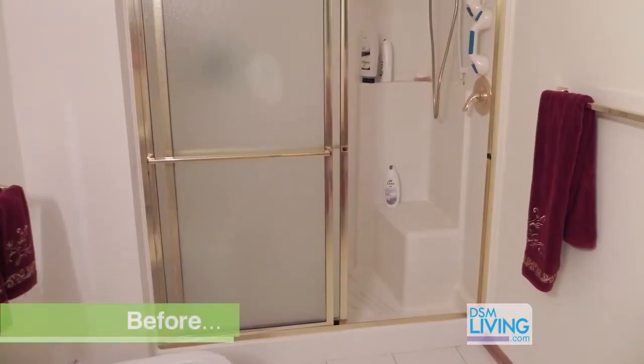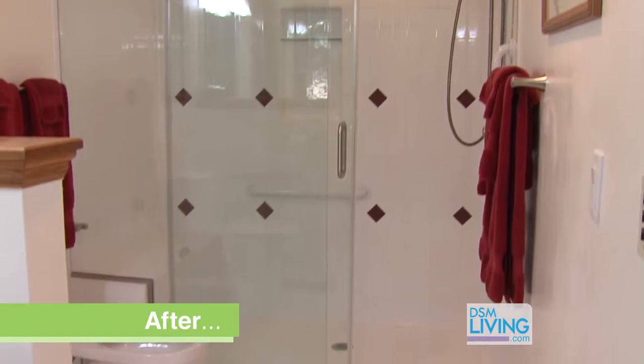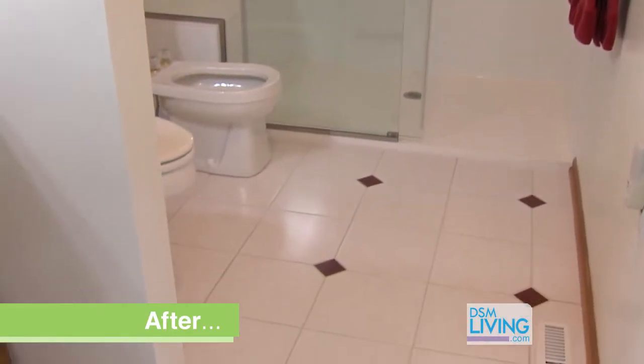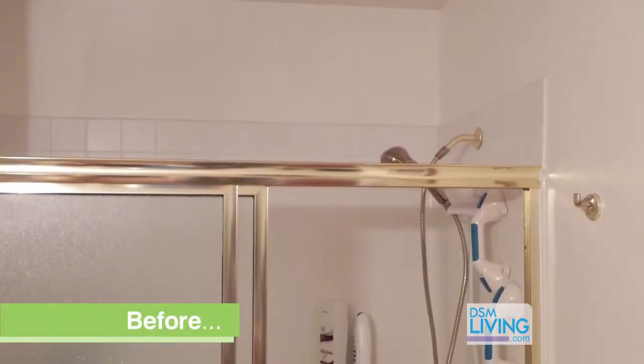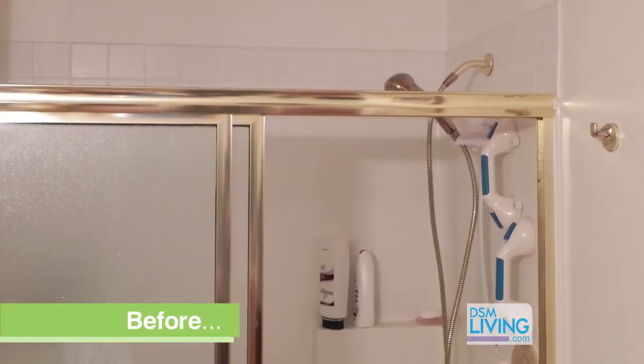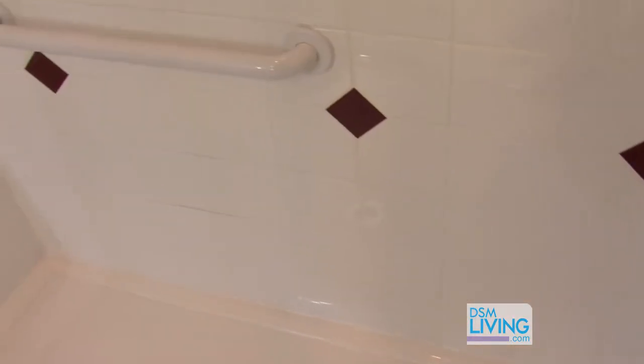The homeowner came to us and said he wanted a new shower. He had one drawn up with what he wanted, so we got figures together, estimated it, and came in. The homeowner actually tore out the glass doors, the shower nozzle, and all that, and we came in and took the rest of it out, took the wall out, and put up tile backer.